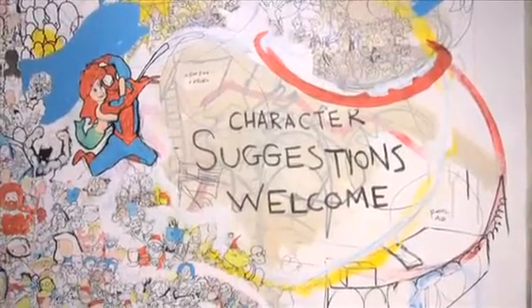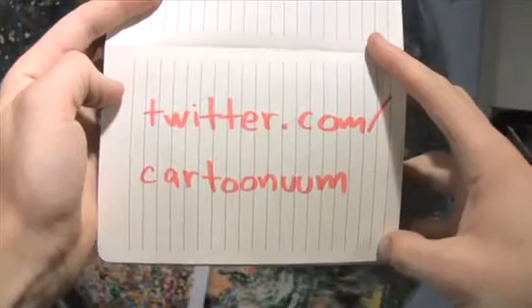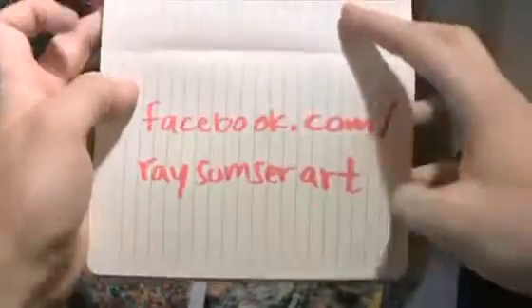First is by making character suggestions. If you have a favorite character or just someone you'd like to see in the picture, send them to me on my Twitter account or my Facebook page.